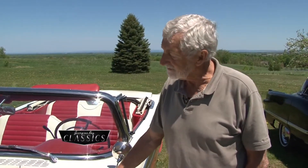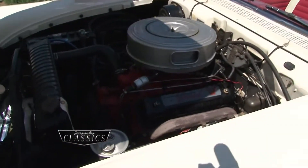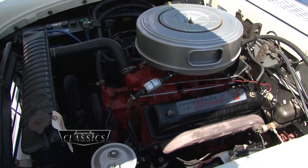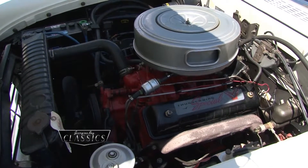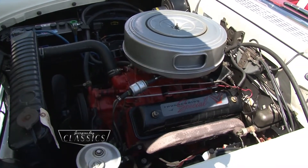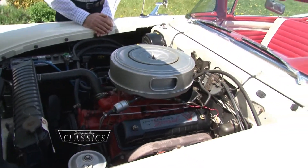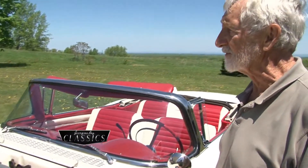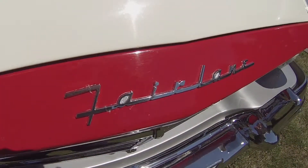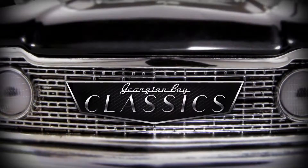I noticed that the valve covers say Thunderbird Special — so this Ford also has the same engine as the Thunderbird? Exactly. Many people thought they had something special with a Thunderbird engine in their daily driver Ford, but in fact the engines were the same. Right from the 55 Thunderbird, which was the first year of the Thunderbird, it had the Y-Block engine in it. Bob, this is a stunning car, and we really appreciate you showing the Fairlane off to us with the top down.